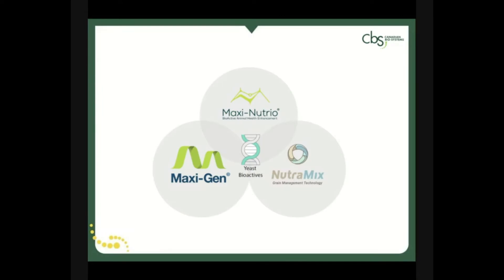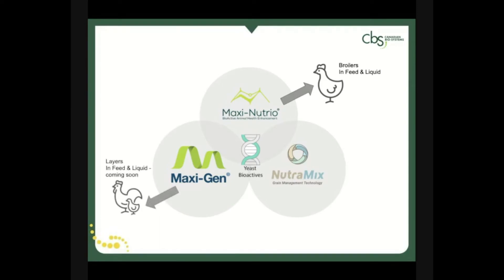Canadian Biosystems has engineered its enhanced yeast technology into a variety of products, providing yeast bioactives for multiple species. MaxiNutrio for broilers, available in a dry in-feed format as well as a liquid format for drinking water administration. MaxiN Plus for breeders, layers, and turkeys, available in dry with a liquid format coming soon. And NutriMix for all species, both in feed and in storage grain for mycotoxin abatement.